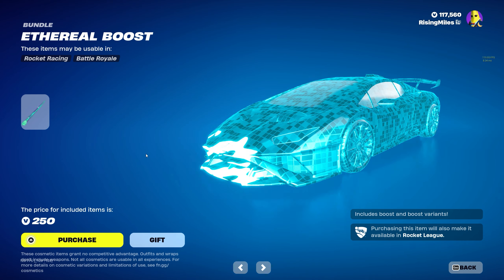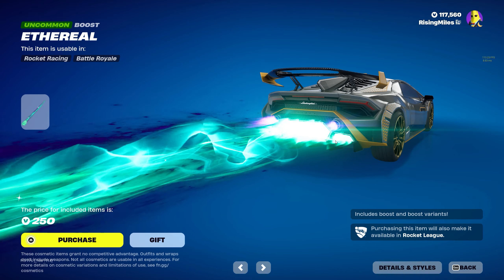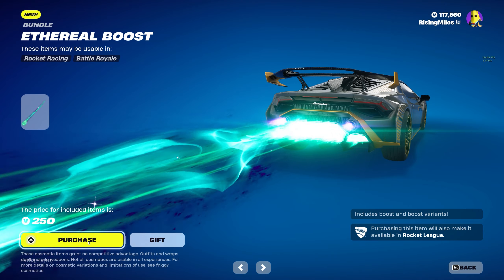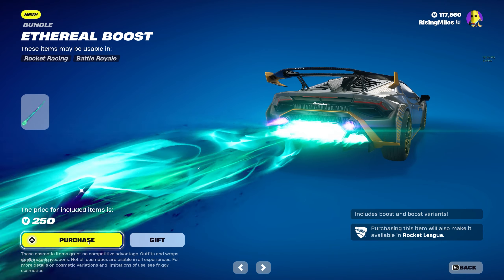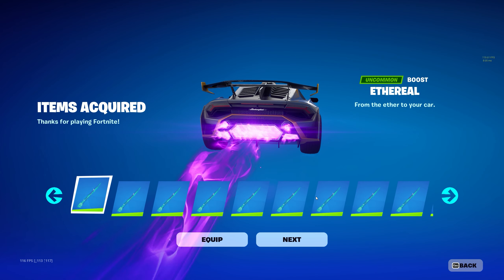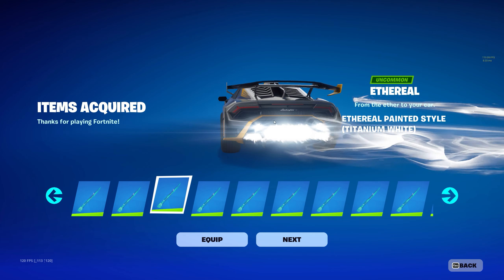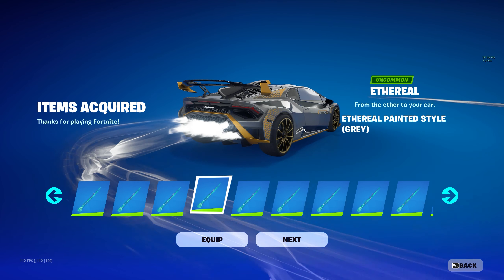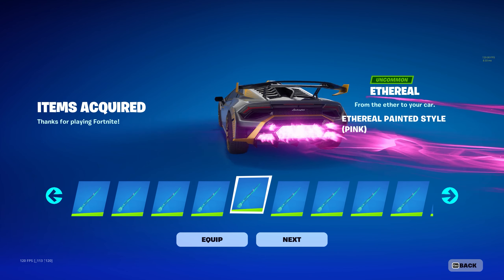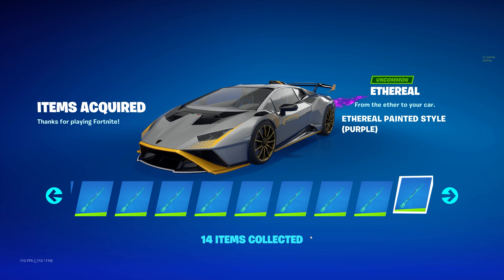Next we have the Ethereal Boost for 250 V-Bucks. I initially thought it didn't come with any painted styles, but it actually does come with a bunch of different colors — purple, black, titanium white, gray, crimson, and pink. It's actually kind of crazy — pretty good deal.